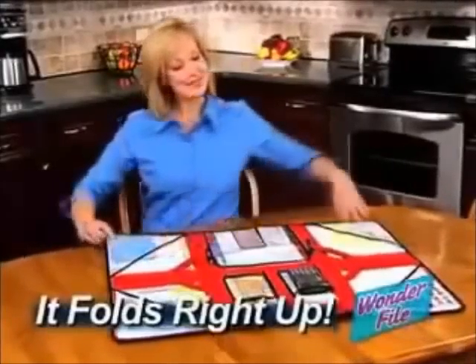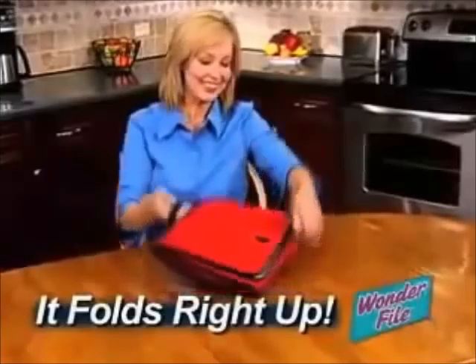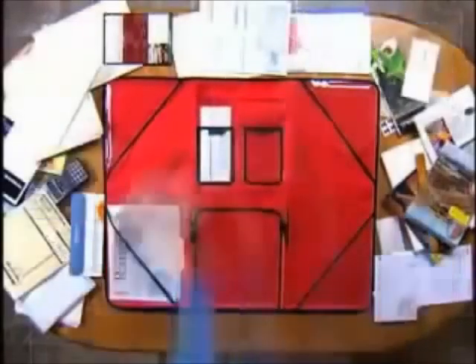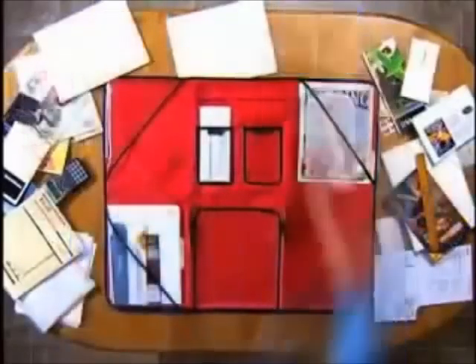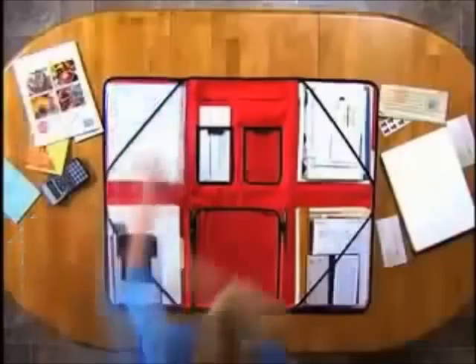But best of all, when you're done, just store your work and Wonderfile folds right up, so you can take it anywhere — or store it all right in a drawer. Just watch how this entire table full of papers, bills, and documents all fit neatly into the Wonderfile, so you can clear up the clutter and stay totally organized.